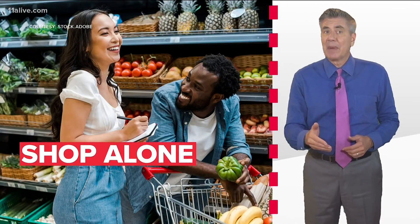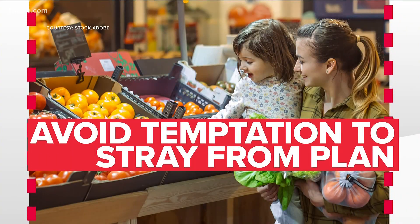Some experts suggest shopping alone. Bringing your children or spouse might bring demands for items that aren't on your list and aren't within your budget.